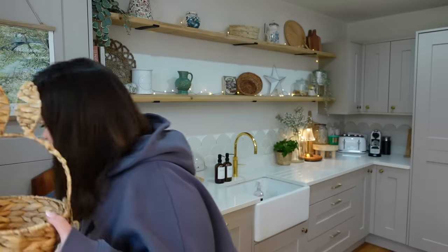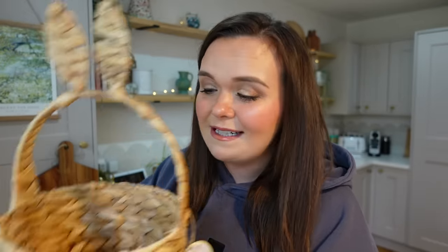You know when you see things and you just think, okay, I have no self-control - I need this. It was just absolutely adorable. Part of me wants to go back and get two more but I'm trying to rein myself in. Anyway, other Easter items I picked up...